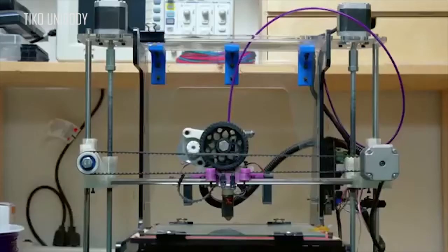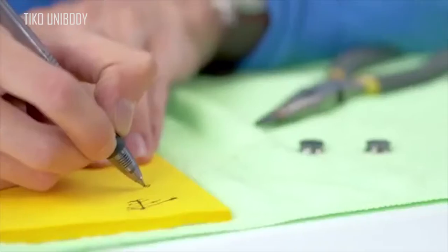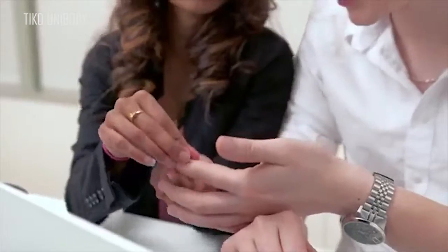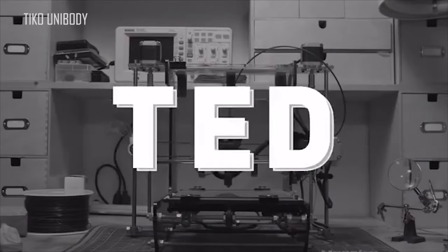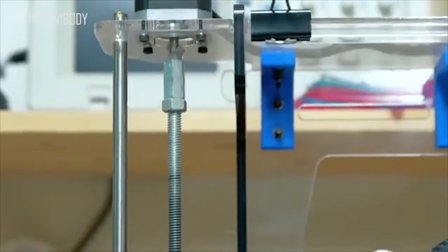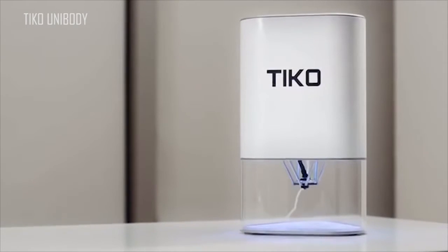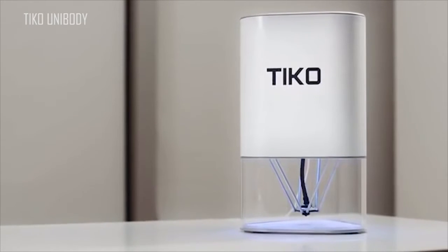We're the team behind Tyco. As inventors, we constantly use 3D printers to create and test our ideas. But every 3D printer we used fell short of our expectations — they were heavy, overcomplicated, and unreliable. We often spent more time calibrating our printers than printing our inventions. So we came up with a simple solution: Unibody. This is Tyco, the Unibody 3D printer.